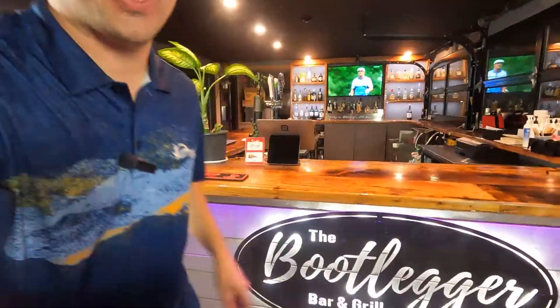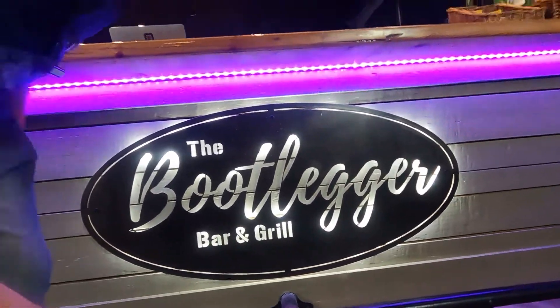Good Friday fish fry sale on right now. We're here at the Bootlegger Bar and Grill and we're opening up the kitchen on Friday, April 15th, Good Friday, for a delectable fish fry just for you.